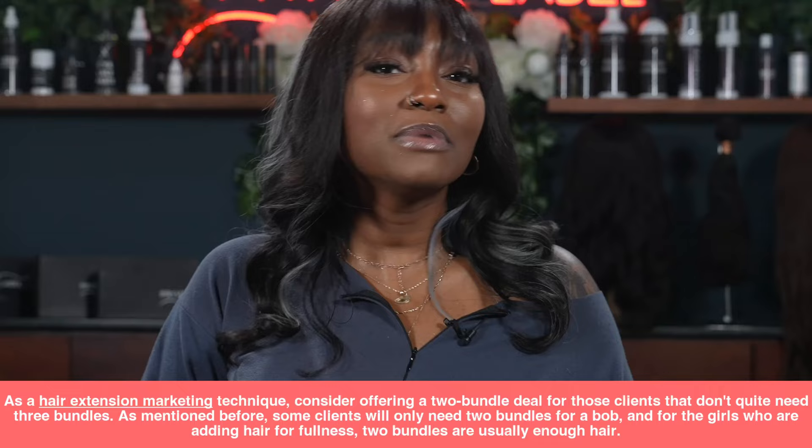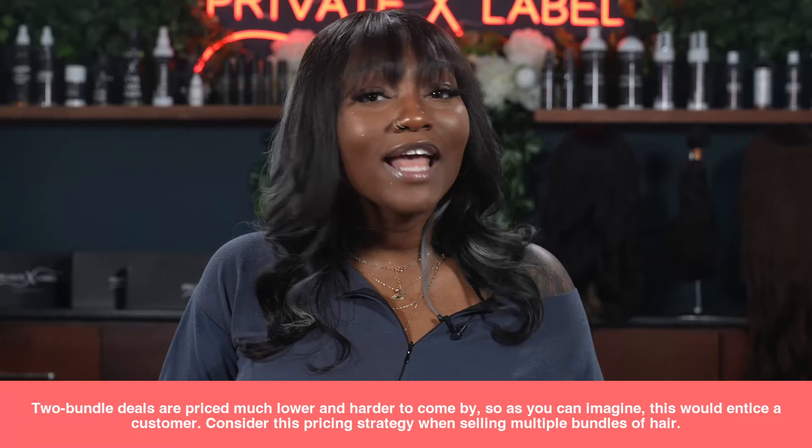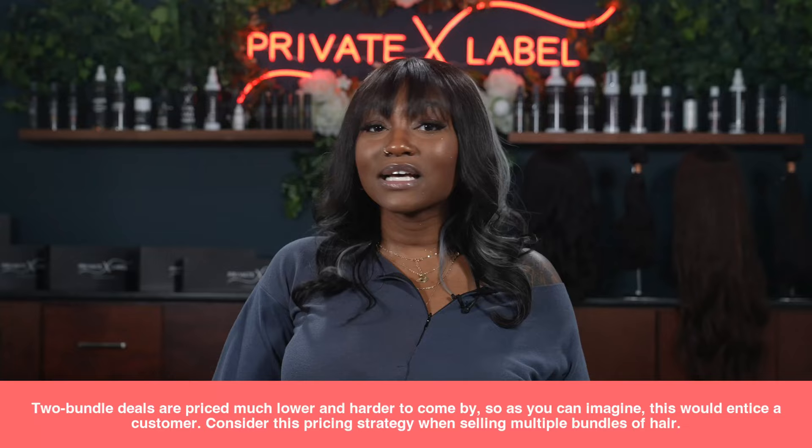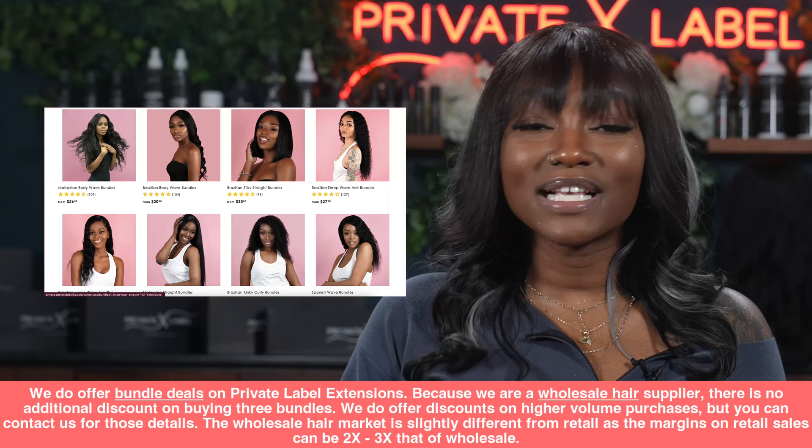For the girls who are adding hair for fullness, two bundles are usually just enough. Two-bundle deals are priced way lower and are actually harder to come by, so this would entice the customer. Consider this pricing strategy when selling multiple bundles of hair.